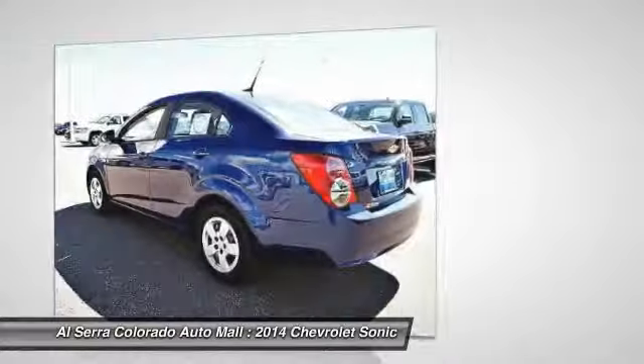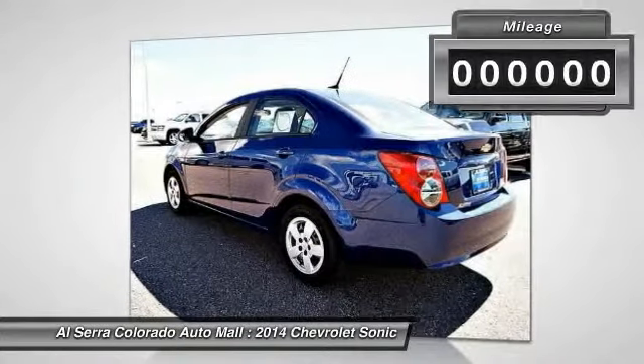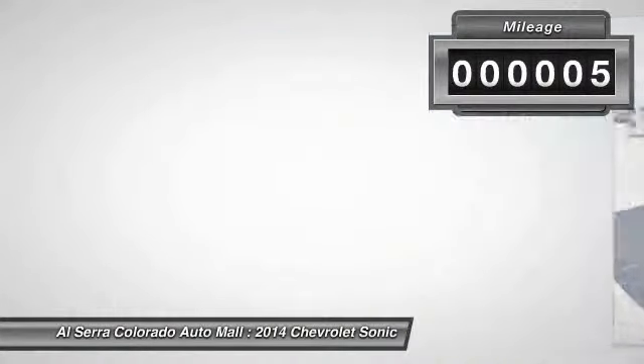So, where's the sweet spot behind the wheel? This vehicle has less than 100 miles.